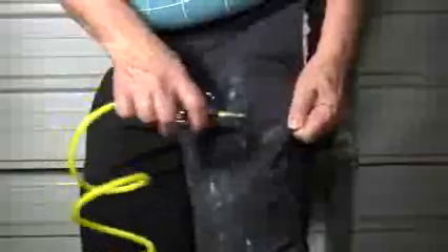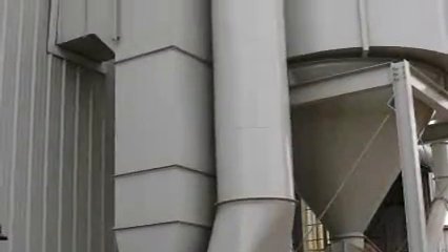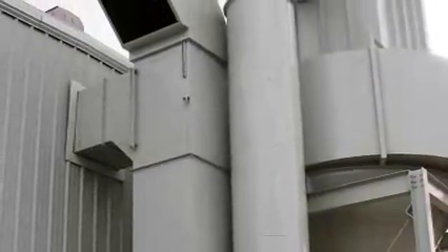Dry sweeping or dry brushing is not allowed if such activity could contribute to employee exposure, unless wet sweeping, HEPA filtered vacuuming, or other methods which minimize the likelihood of exposure are not feasible. Compressed air cannot be used to clean clothing or surfaces where such activity could contribute to employee exposure, unless the compressed air is used in conjunction with a proper ventilation system that effectively captures the dust created by the compressed air, or no alternative method is feasible.